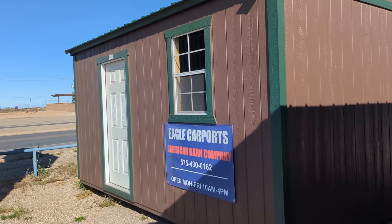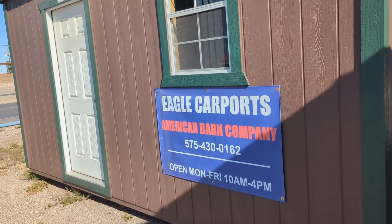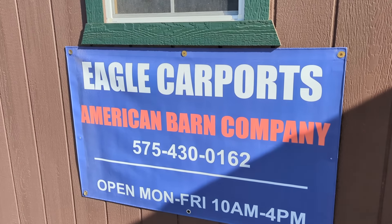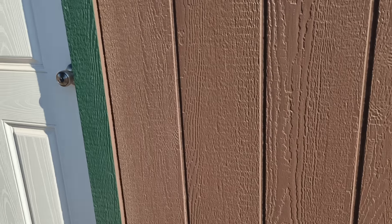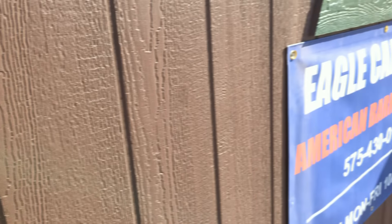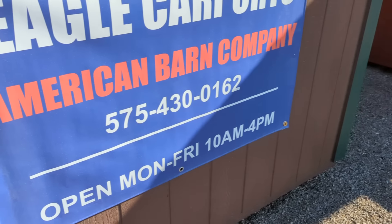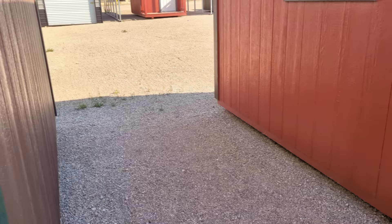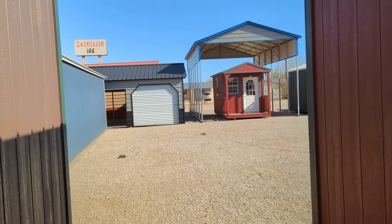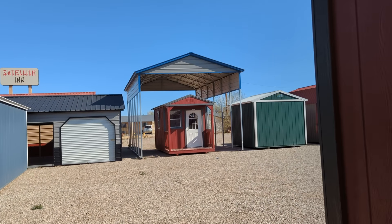Here's another one over here. This is Eagle Carport — well, it says Eagle Carport, American Barn Company — apparently the same thing, or maybe he's a dealer. This one's locked. It says Monday through Friday, 10 a.m. to 4 p.m., and I didn't know that, so I came early. Here's a tall little building over here — that's Eagle Carport.